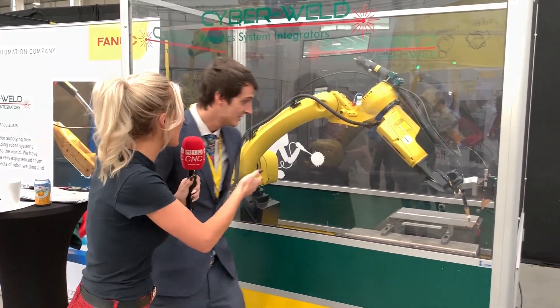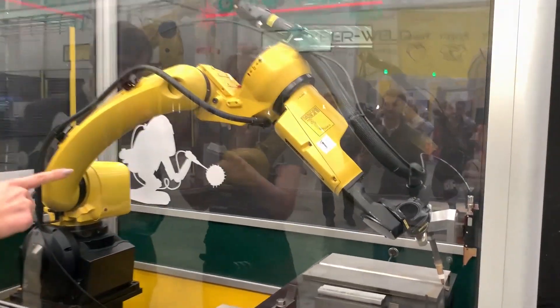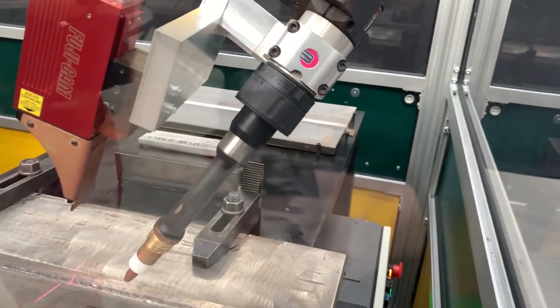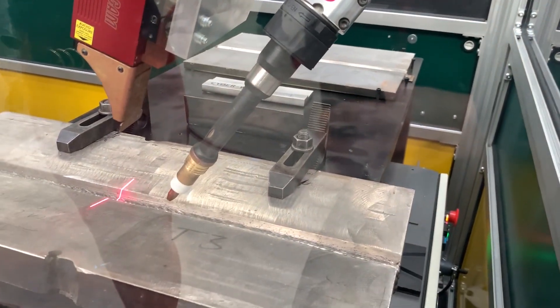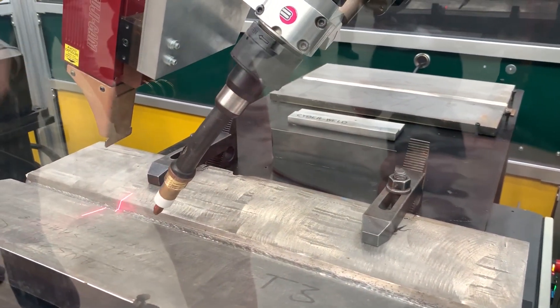The first one we're looking at is just tracking a v-groove — we search it with a laser and then we track it. The reason we're using a laser is the specific customer doesn't know where their part starts and doesn't know where the part finishes, so the laser finds it and tracks it and welds it.